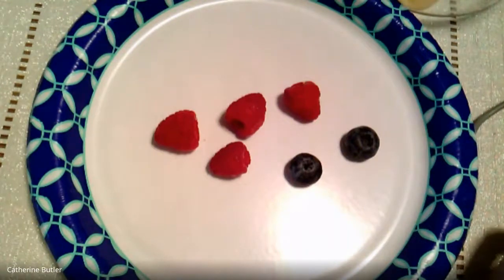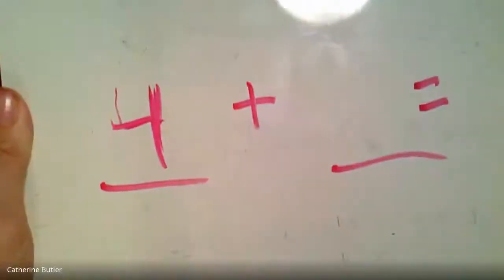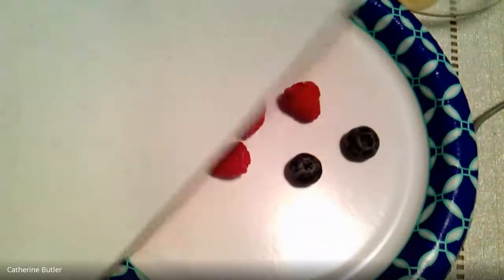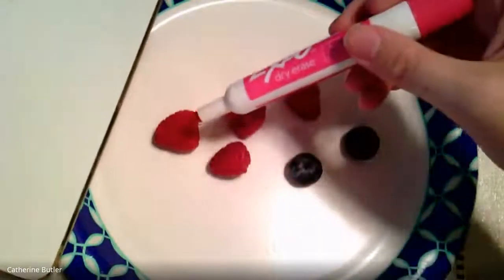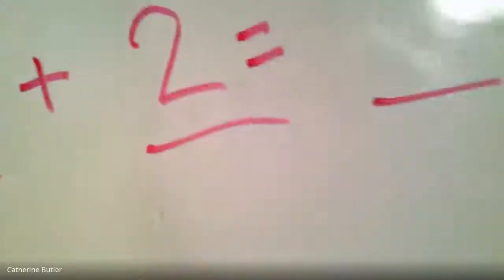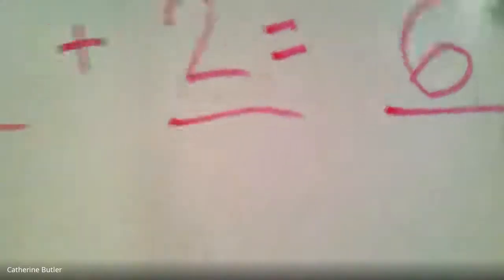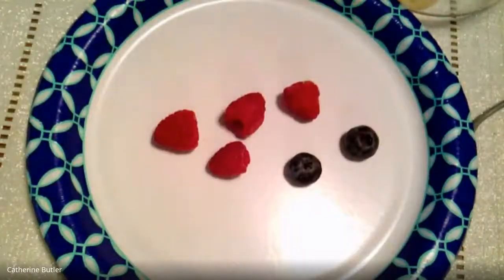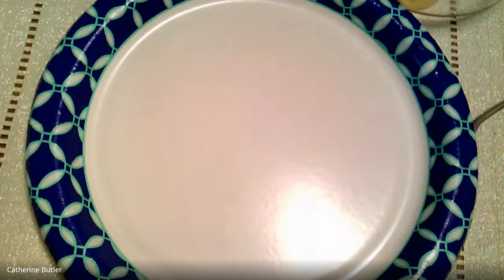I'm noticing two blueberries, and how many raspberries? Yeah, four! I'm seeing four and two. Awesome, so let's make our number sentence. How many raspberries do we have? Four. So Miss Butler's gonna put that number four right here — four plus how many blueberries? Yeah, two! Equals how many all together? One, two, three, four, five, six — wowzer, we have six berries! That's a lot, that's more than we've been making before. Great job, guys!